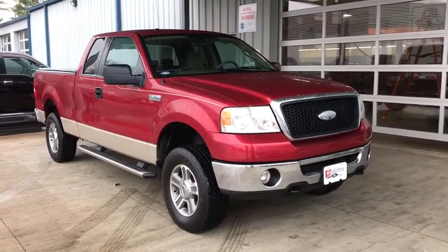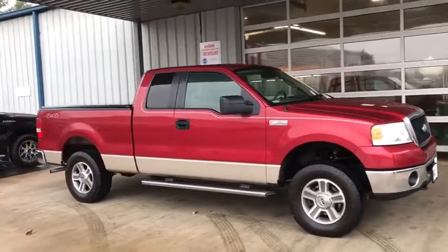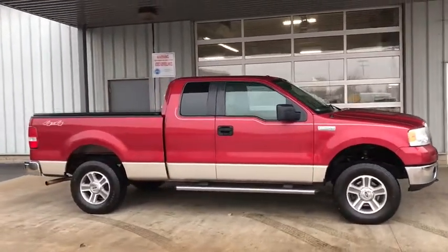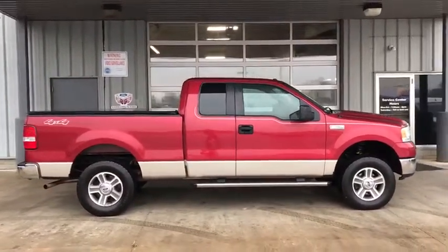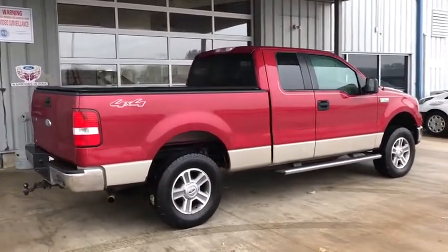The 2007 Ford F-150. A Ford F-150 knows how to handle any situation. It's built to follow orders. No whining. This vehicle has less than 115,000 miles.